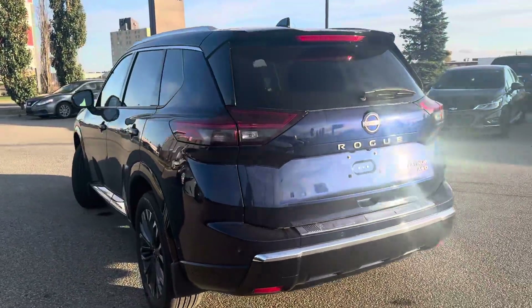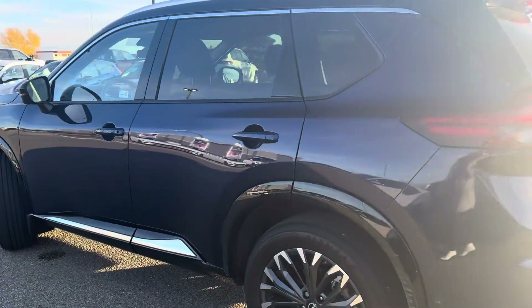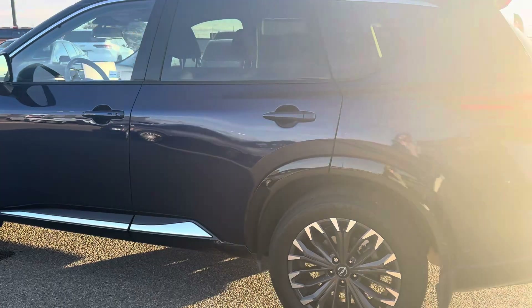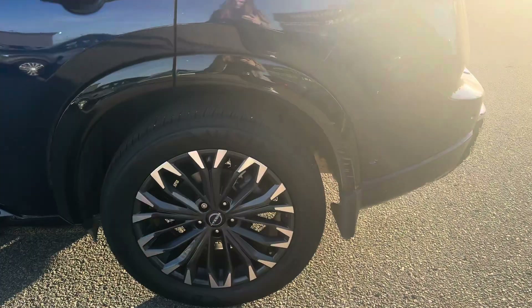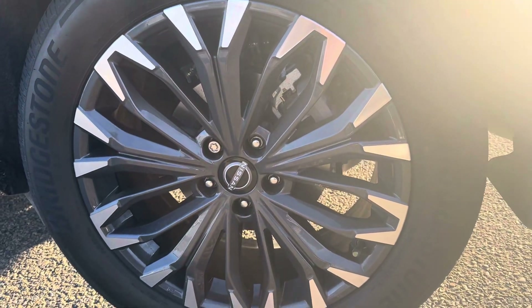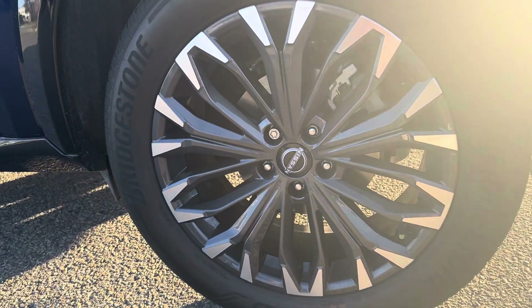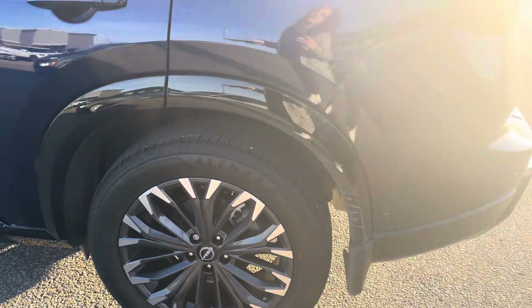There's only been one owner. It's a 1.5-liter three-cylinder all-wheel drive unit. Your brakes measure 12 millimeters all the way around and the tires are 9 millimeters all the way around. The Nissan aluminum alloys are in pretty perfect shape, considering they owned this for less than a year — 19-inch wheels.